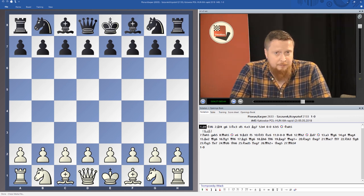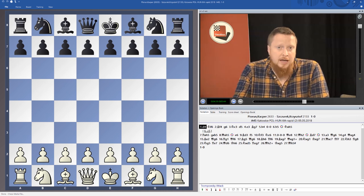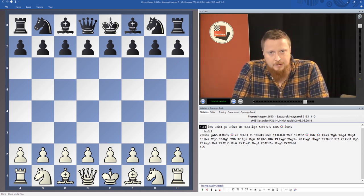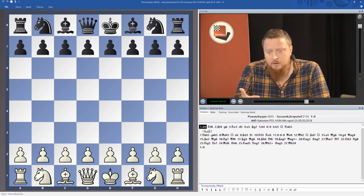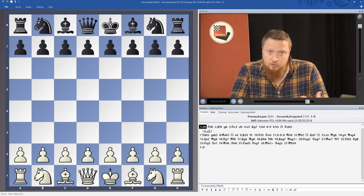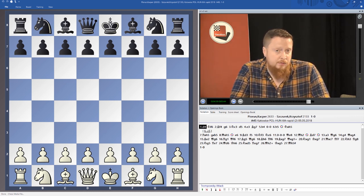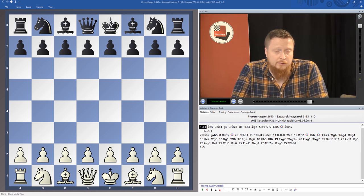A pro tip: once you've done this DVD and looked at the opening, if you want to take it to the next level, have a look at some of the top players who play the London system. Kamski is the main guy — look at his games, pick up ideas he uses frequently, notice what strategies give him good positions, and try them in your own play. Also have a look at games of Magnus Carlsen where he plays the London system — you can't go wrong with Carlsen.